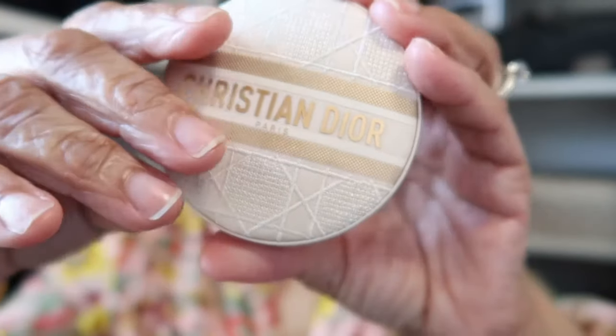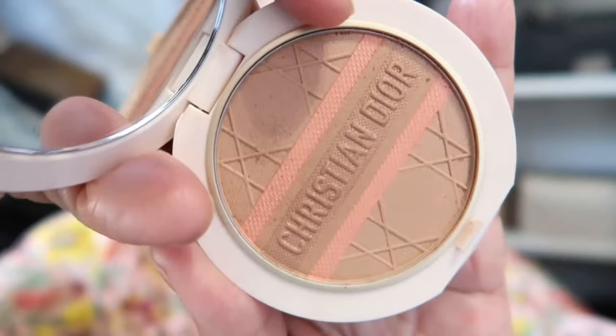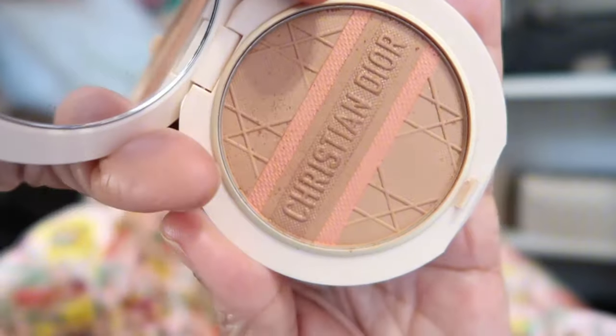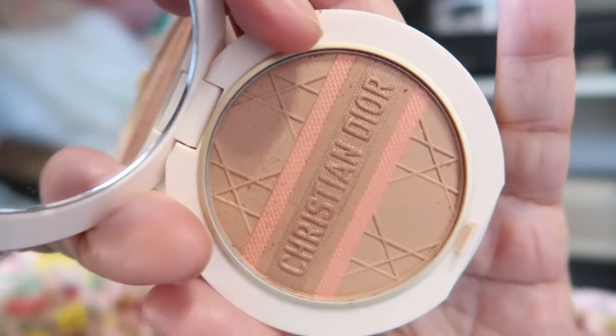For the rest of my face, on my cheeks and a little bit above my eyeshadow to blend it out, I used this new limited edition Dior Forever Natural Bronze Glow. I am obsessed with this color — it is such a cute blush. I'll be using it as blush and not bronzer. There's something about this coral shade mixed in it that I absolutely love.